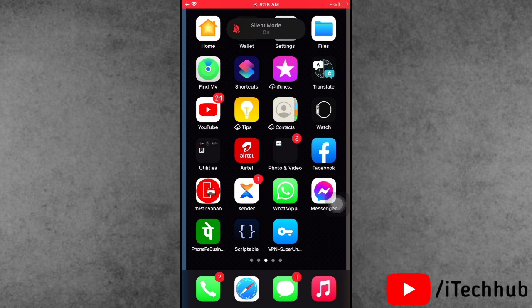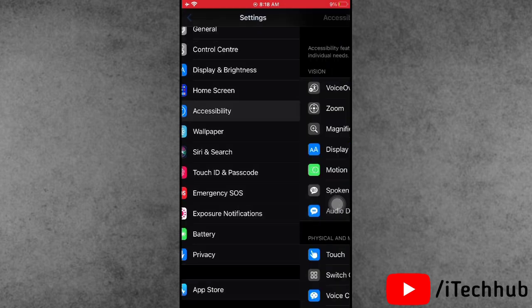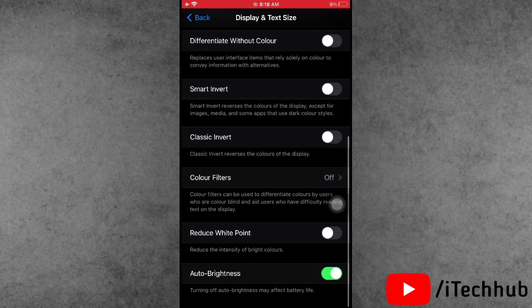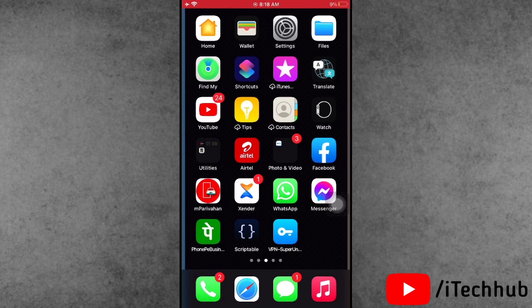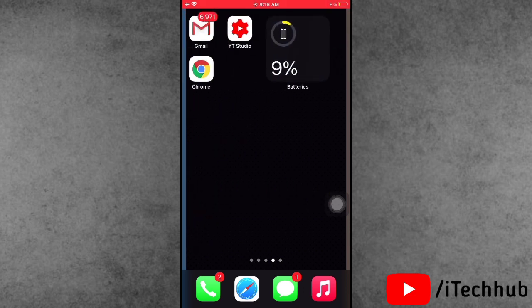The ninth solution is to turn off Auto Brightness on your iPhone or iPad. Open Settings, scroll down and select Accessibility. In Accessibility, tap on Display and Text Size, then scroll down to the last option which is Auto Brightness. If Auto Brightness is turned on, please turn it off on your iPhone or iPad.